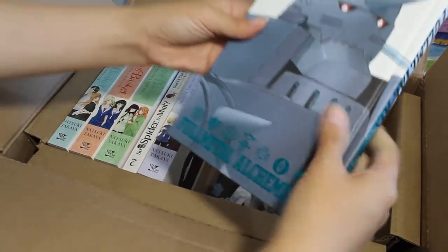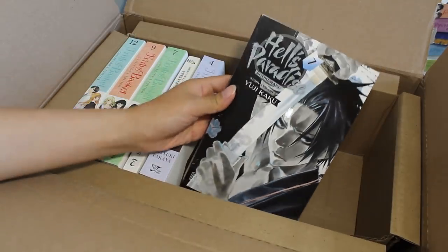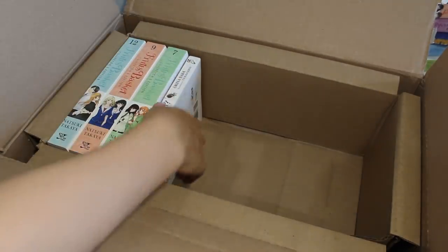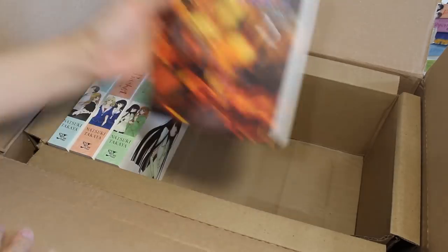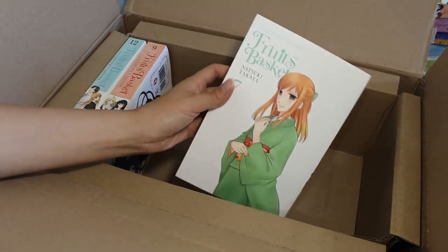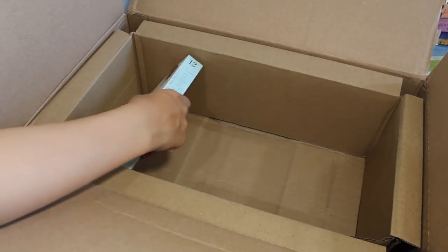As you can see from me pulling out these volumes one by one, they're in perfect condition — not one volume in this giant box has come damaged or with any sort of cosmetic damage that I can see. That's really incredible. After you spend $75 on Right Stuf Anime, they give you free US shipping, which is something that is hard to beat.